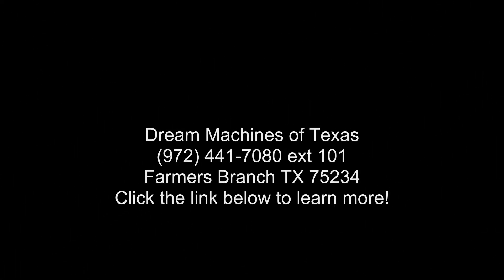Here you go. You have a great deal, sir. Thank you.